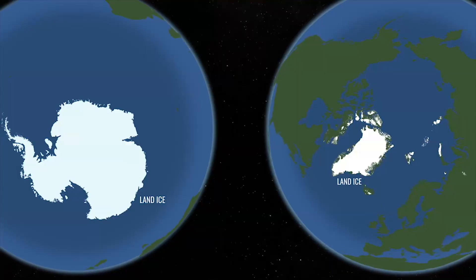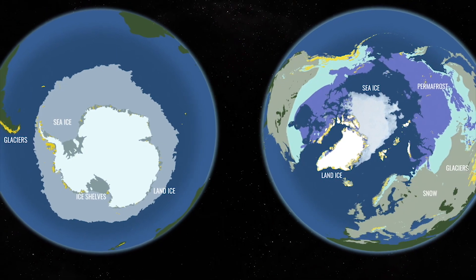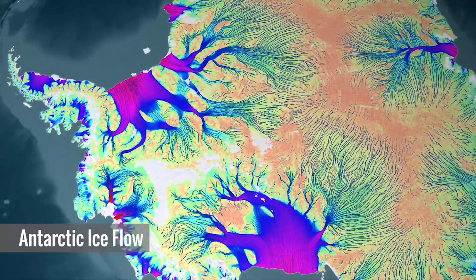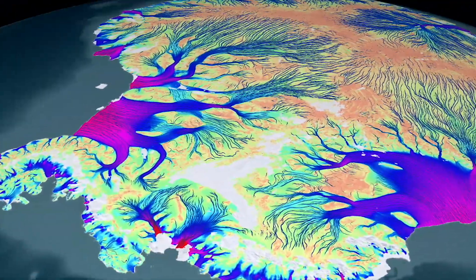My name is Helen Amanda Fricke. I'm a glaciologist, a professor at Scripps Institution of Oceanography. I work on the ice sheets of Antarctica and Greenland, and the main question there is how much ice is staying inside, locked up in the ice sheet, and how much is being melted out into the ocean.